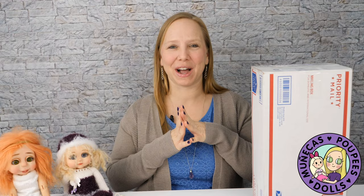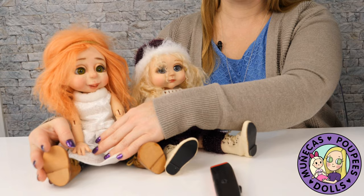Hey everybody, welcome to my YouTube channel. I have a very exciting unboxing today because I'm going to complete my trio of Judy Porter toddlers. I have Maudie here and we're going to open Maisie. I'm getting ahead of myself because I'm so excited.